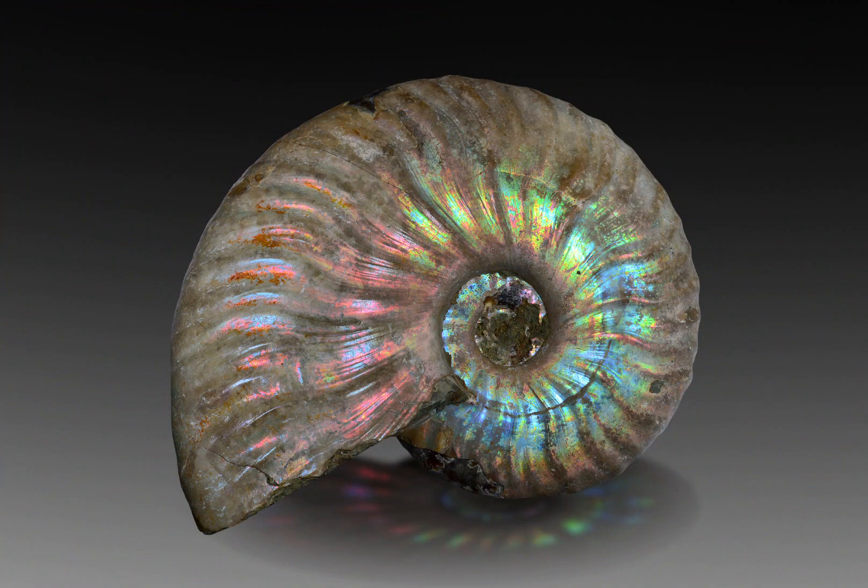In addition to mineralisation, the presence of other materials in the sediment surrounding the ammonite shell can also influence the colours displayed on that fossil. For example, the presence of organic matter can lead to yellow or brown hues, whilst red or orange hues may result from the presence of iron oxide in the sediment.